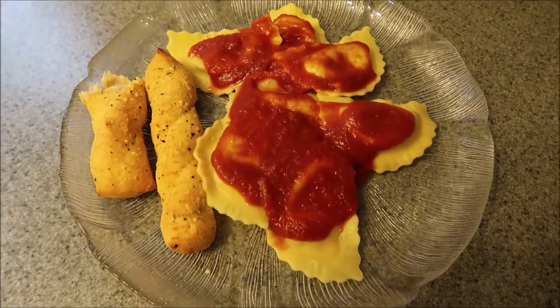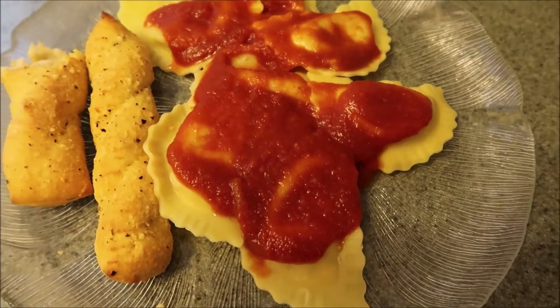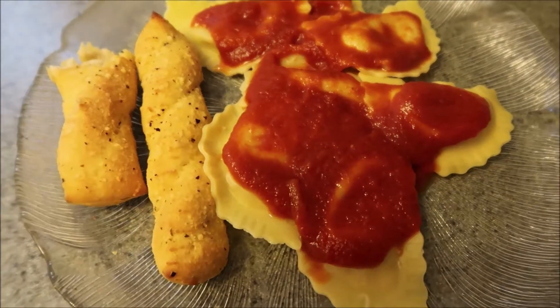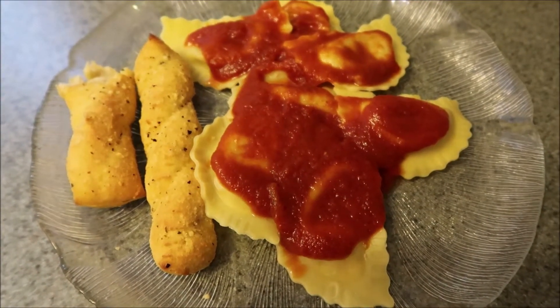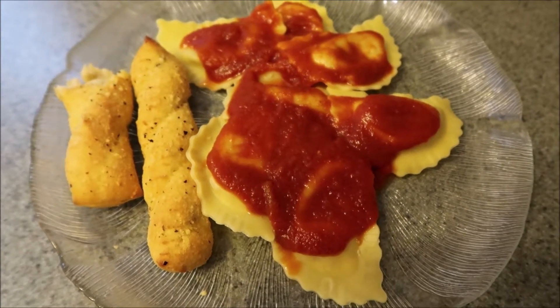Hey guys, what's for dinner tonight? We have Rana sausage ravioli with a little bit of sauce, and we have a garlic bread twist. It looks pretty good. Let's eat.